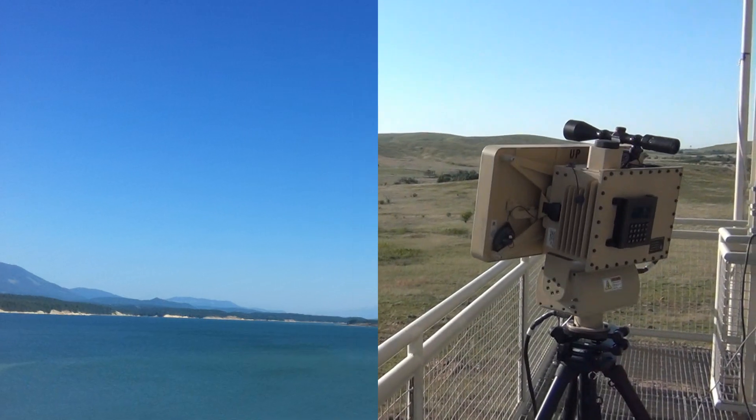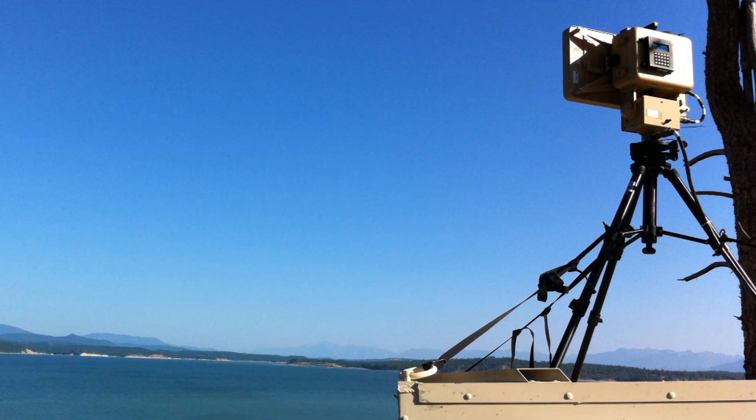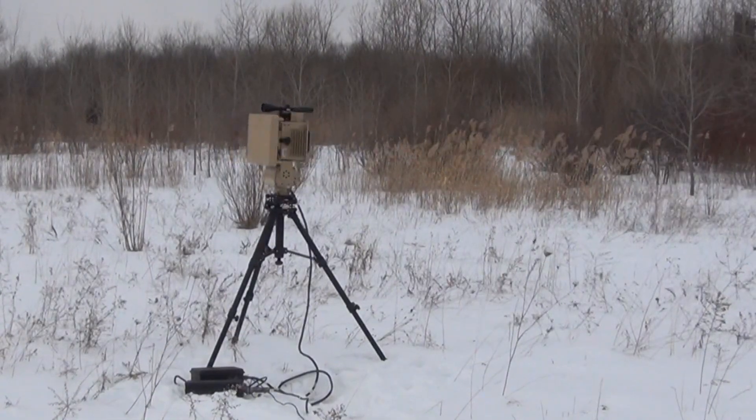Whether you're protecting borders, ports and harbors, or bases and airfields, this GSR keeps a long-range eye on any intrusion.